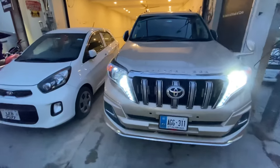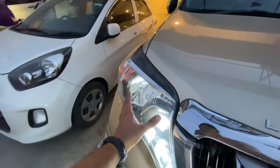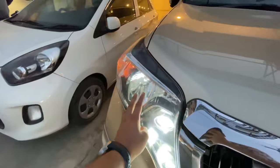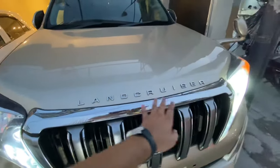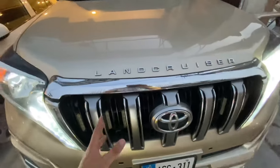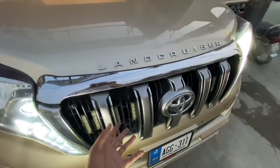Now let's talk about the exterior. This car comes with a projection headlight setup, DRLs, halogen high beams, and side-turn signals. The Land Cruiser badge is aftermarket on this one. We have a big front grille with a lot of bulk. The body kit includes an extended body kit on the sides and front fog lights.